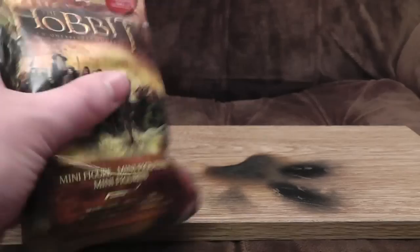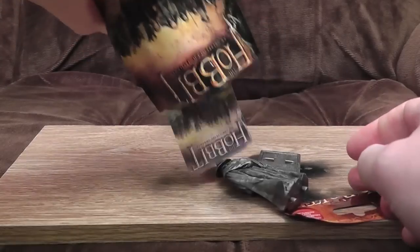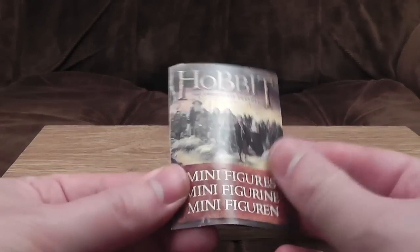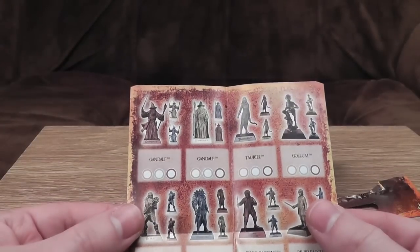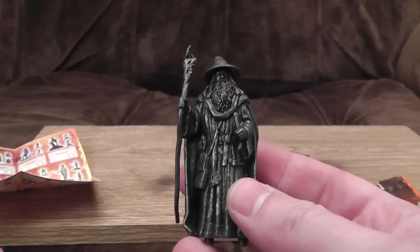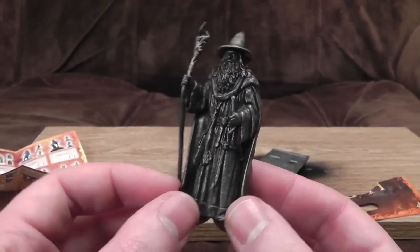Let's see what the minifigures are like. Oh, that's not good. The Hobbit minifigures — they're not painted or anything? They're just sort of silver or gold or bronze? That's very disappointing. I like these things to be painted and bright, and not just like a silver lump of Gandalf, as we've got here.